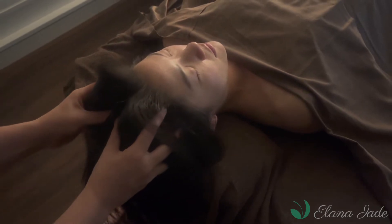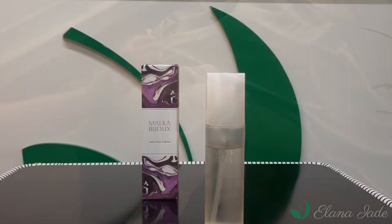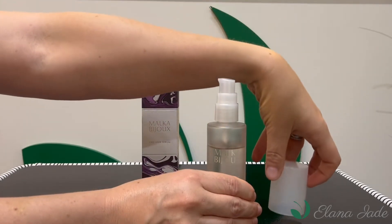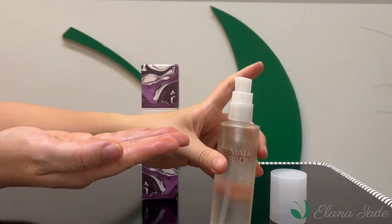It is packaged in an elegant glass bottle to keep your hair serum fresh and be kind to the environment. Pump once or twice for the appropriate amount and apply it to towel-dried hair before using a hair dryer or finishing styling. It can also be used for a scalp massage alone or before shampooing.